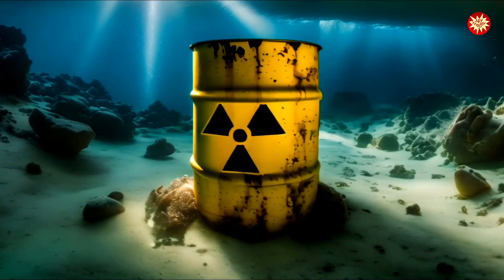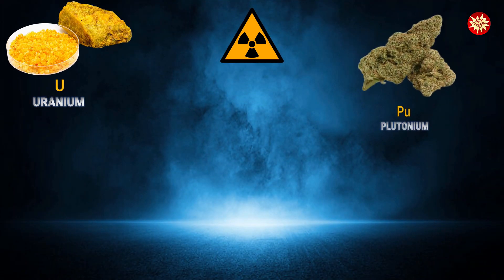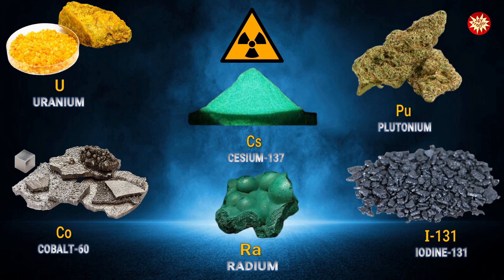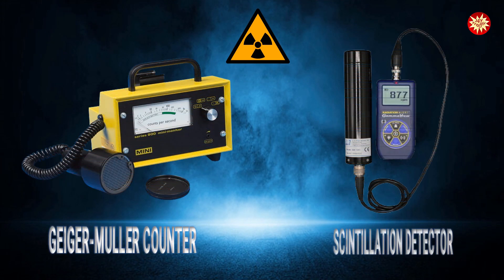When you see this symbol, it means danger. Materials like uranium, plutonium, cobalt-60, cesium-137, radium, and iodine-131 are classified under this sign. To detect radiation, we use instruments like Geiger-Müller counters and scintillation detectors.